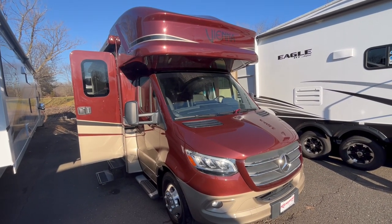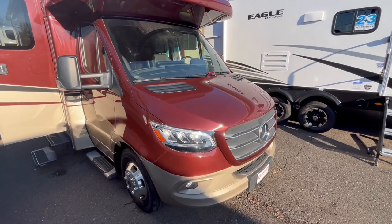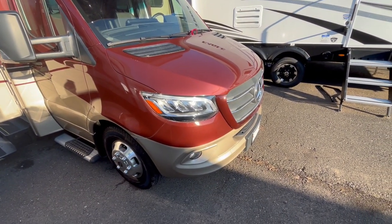Hey Bruce, here you go bud. This is the Renegade I was telling you about. Full body paint, glistening here in the sun with the glitter, the automotive metal flake paint.